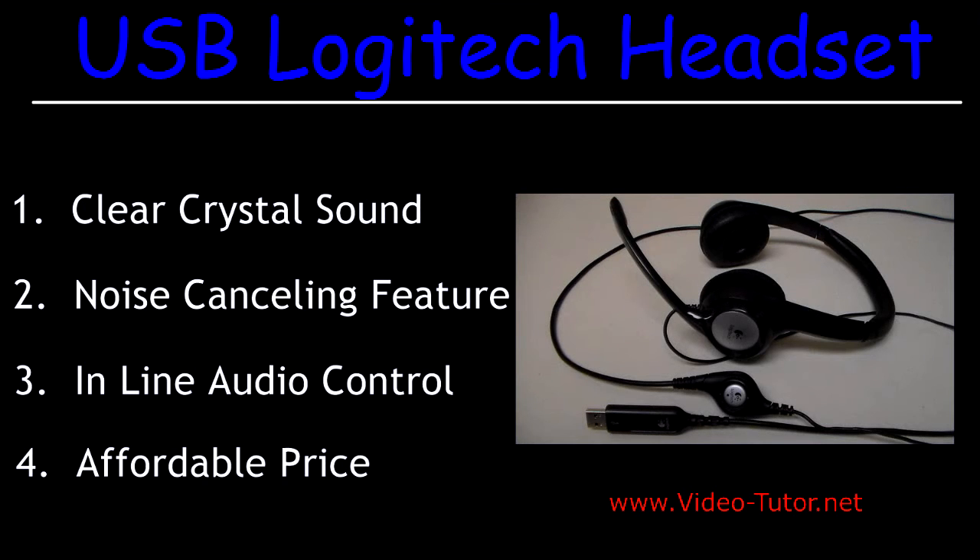A question I receive a lot from viewers is: what equipment do you use to make your videos? In this video I am going to answer that question because I received it so many times and I decided to just make a video and answer it.